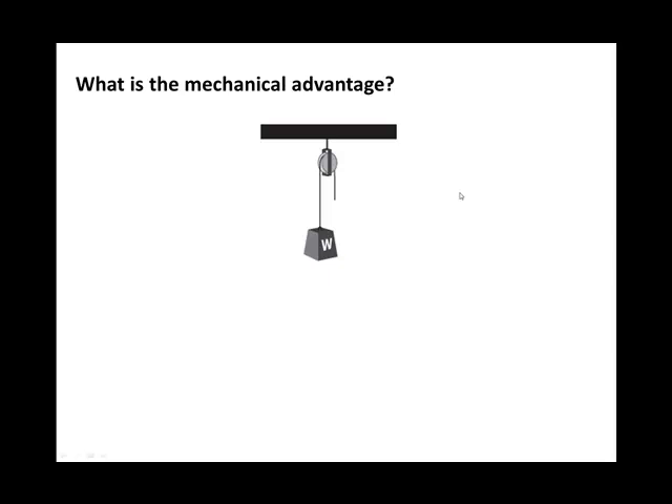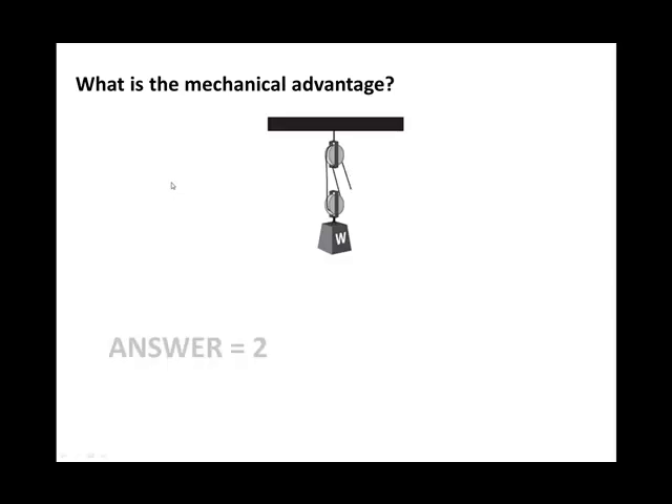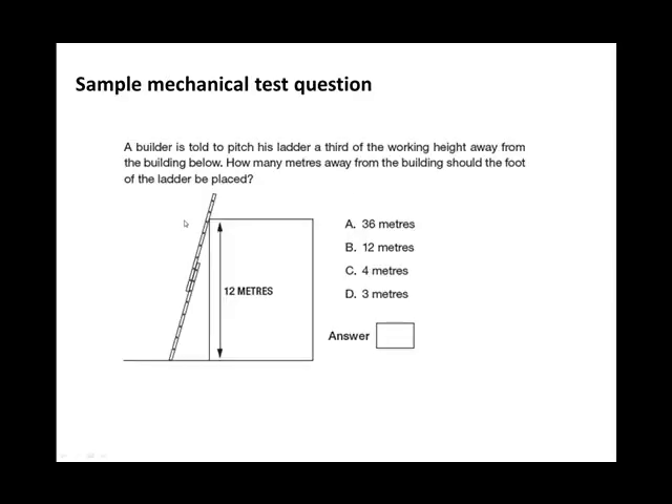Let's try that out. What is the mechanical advantage in this pulley system? There is only one supporting rope — the one on the right just changes the direction of the force — so the answer is a mechanical advantage of one. How about the next one? There are two supporting ropes, as the third rope is non-supporting and just changes direction of the force, so that pulley system has a mechanical advantage of two.